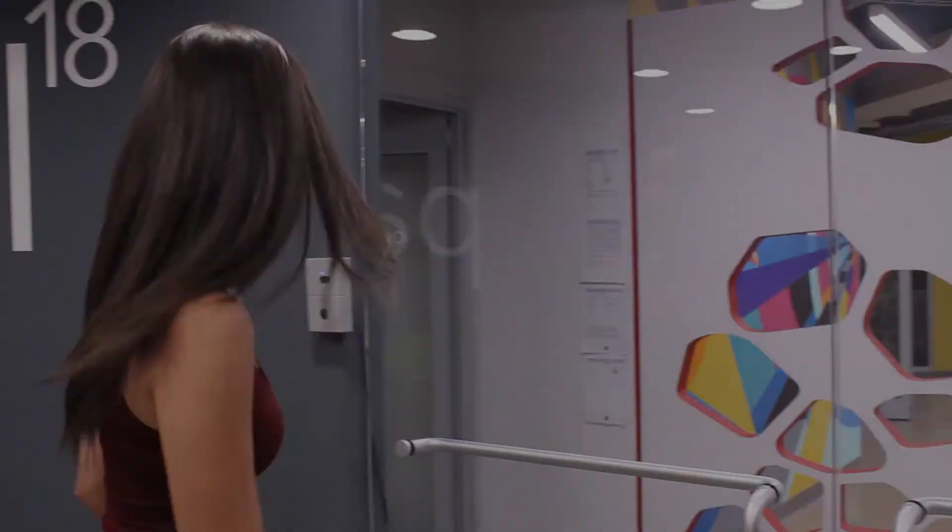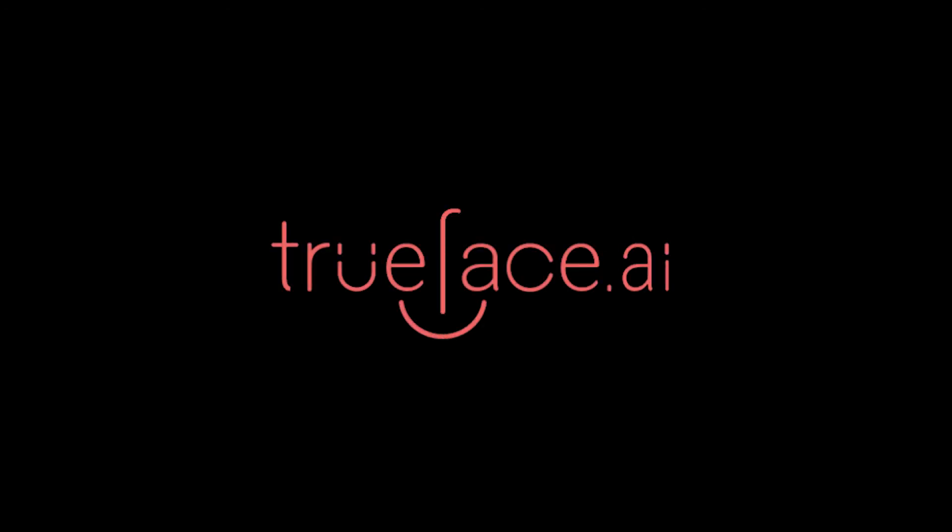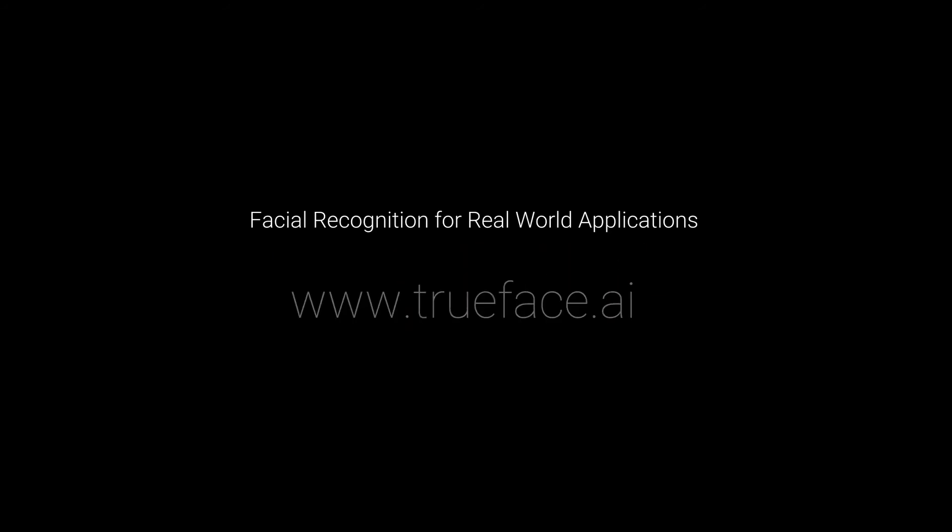We invite you to try our newly launched API. We'll see you next time. Thank you.